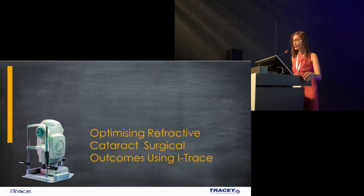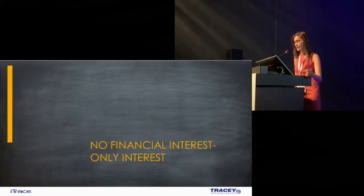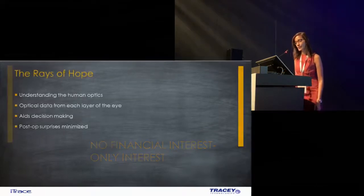I'd like to share with you how the eye trace has completely revolutionised the way I look at my cataract surgical practice today. There is no financial interest but a hell of a lot of interest. I now proceed with my talk.